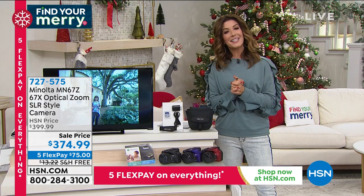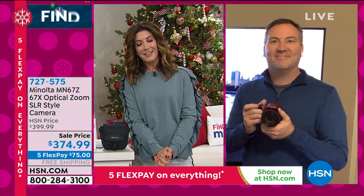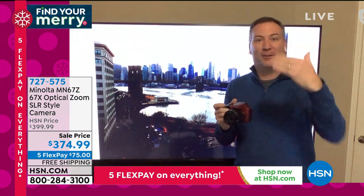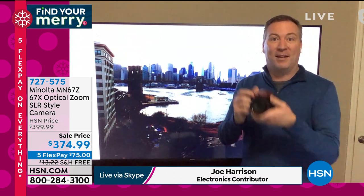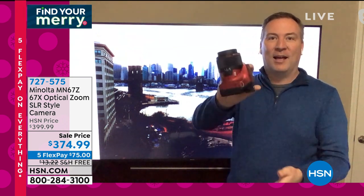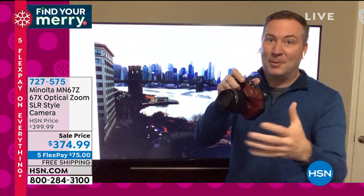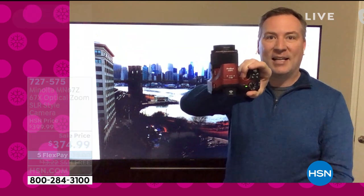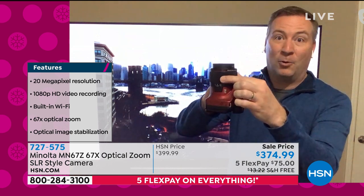Jump on in tonight because there may not be another presentation. Let's say hi to Joe Harrison, our electronics expert doing the late-late show with me. Joe, great to see you. This was definitely a lifesaver — whether it was over Thanksgiving, Christmas, or all these different events. You want to take so many photos, but the problem is we rely on our cell phones. Today you're relying on Minolta — they give you a professional SLR-style camera that's really going to do so much better than your phone.